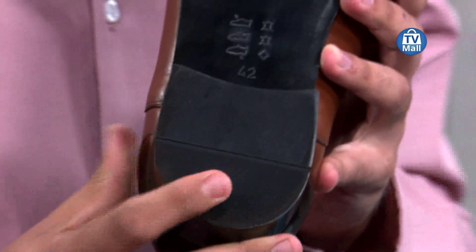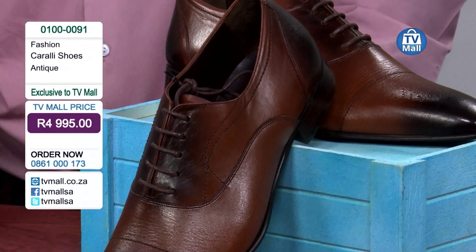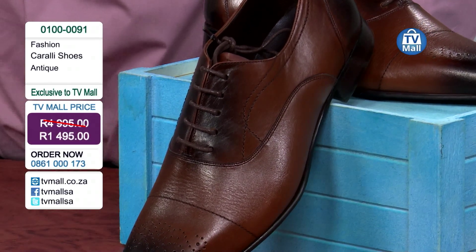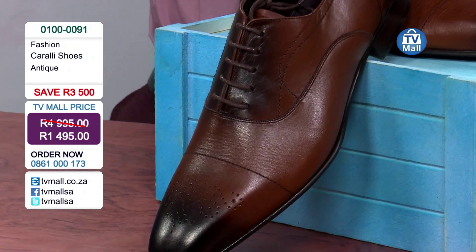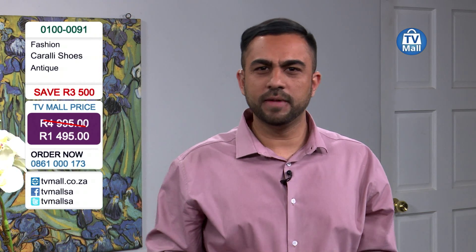When you go into a men's boutique store, what are you going to be paying for each pair of these shoes? You'll be paying around four thousand nine hundred and ninety-five rand. But right here on TV Mall, we are giving you this for a price of one thousand four hundred and ninety-five rand - direct from the Kurali factory right to your homes.